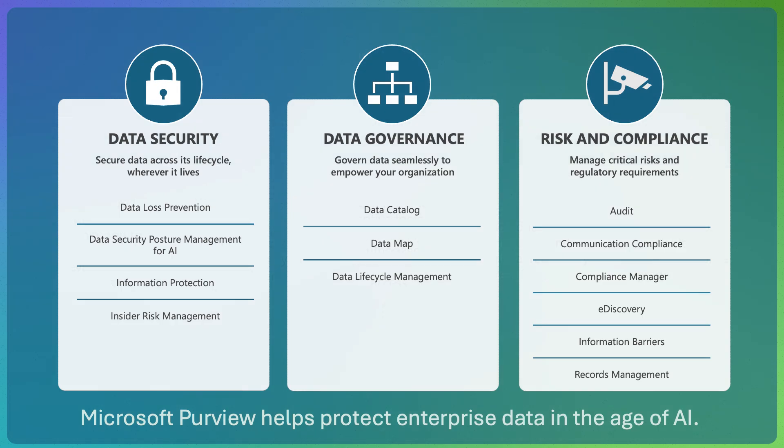We're going to start off with Microsoft Purview, a suite of enterprise-grade management tools for scaling your organization while minimizing risk. Purview protects enterprise data in the age of AI, with three key value areas: data security, data governance, and risk and compliance. Across these, we're going to talk about three specific Purview solutions today: identifying and protecting sensitive data with Microsoft Information Protection, or MIP; keeping track and compliance with enterprise AI solutions with data security posture management for AI, or DSPM; and seeing all of these events logged with audit.